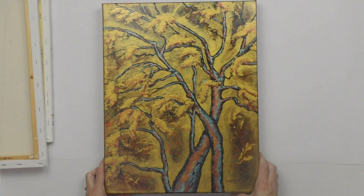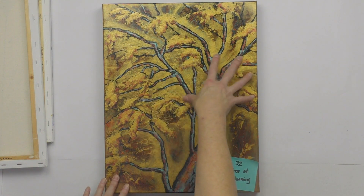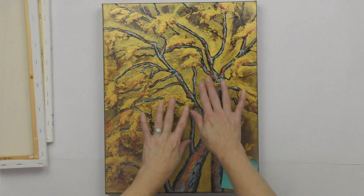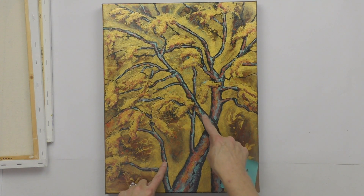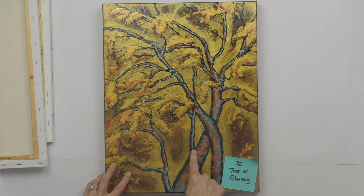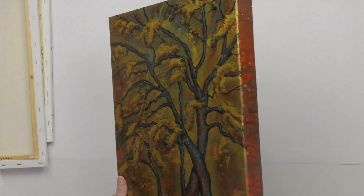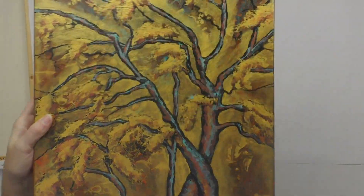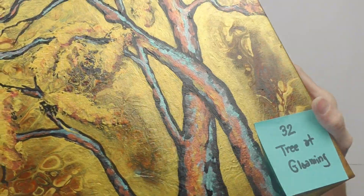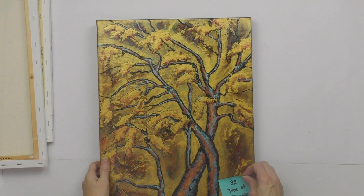Number thirty-two is Tree at Gloaming — an acrylic pour in the background with a tree and gold leaves embellished on top. It's very metallic gold and copper, with blue-turquoise pearl accents. It's a 14 by 18 gallery-wrapped deep canvas. Starting bid is $70.